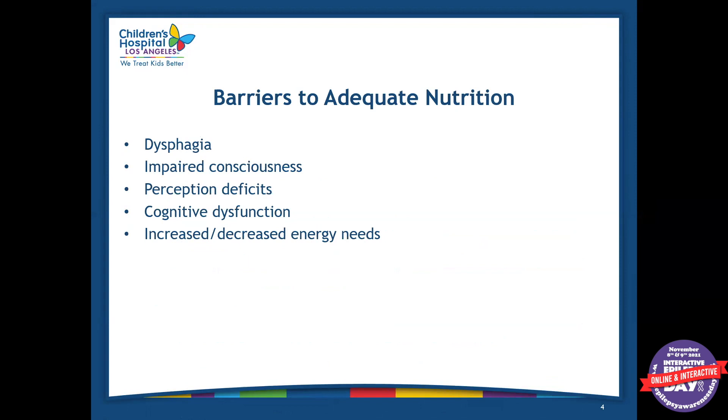Some of the barriers for adequate nutrition for a patient with epilepsy or neurological disorders in general can include dysphagia or difficulty swallowing, impaired consciousness, perception deficits, cognitive dysfunctions, and increased or decreased energy needs — depending on how active they are, whether they're wheelchair bound, or if they have a lot of seizures, all of which can affect their energy needs.